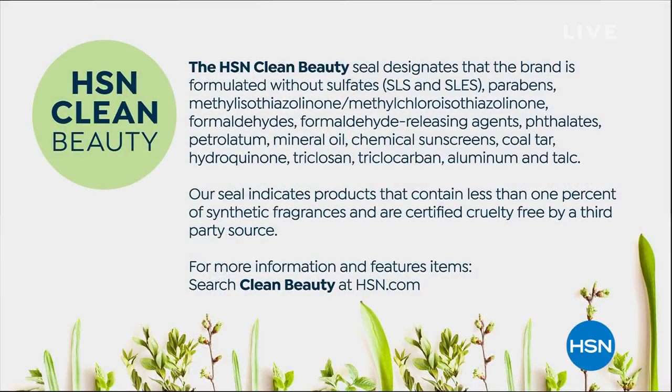This whole weekend here at HSN is Customer Faves Weekend, which means you know what you love, and we put it all in this weekend. The Beekman Boys are a million percent part of that. We were honored to give them a very special HSN Clean Beauty seal — meaning they're formulated without bad ingredients. Our seal indicates products with less than 1% synthetic fragrances and certified cruelty-free by a third-party source. That's farm-to-skin with none of the yucky stuff.